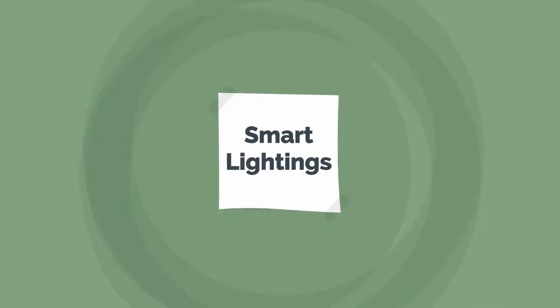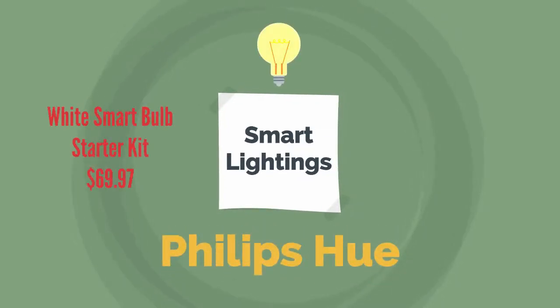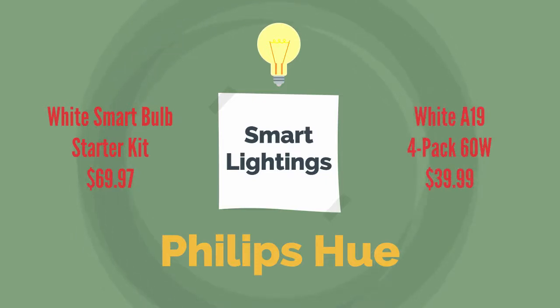For Smart Lighting, you can choose Philips Hue. The Philips Hue White Smart Bulb Starter Kit is $69.97, and the Philips Hue White A19 4-Pack 60 Watt is $39.99.